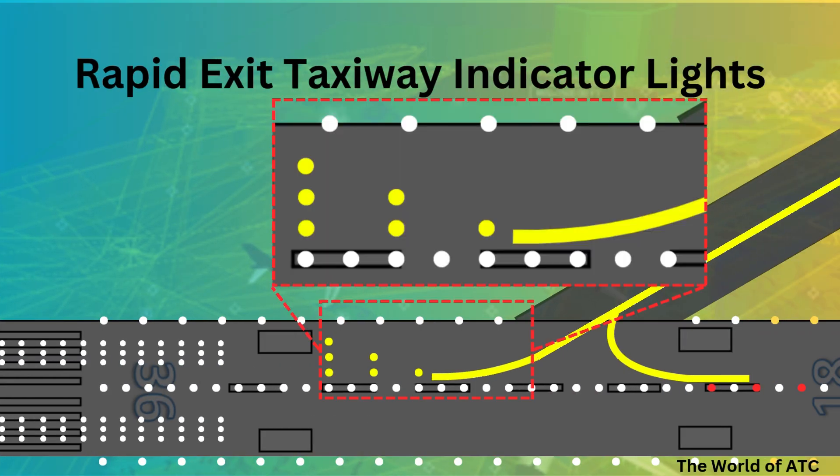A Rapid Exit Taxiway light system consists of three different sets. The set of Rapid Exit Taxiway indicator lights shall be located on the runway on the same side of the runway centerline as the associated Rapid Exit Taxiway, as you can also see in the picture. The lights shall be located 2 meters apart, and the light nearest to the centerline of the runway shall be displaced 2 meters from the runway centerline.